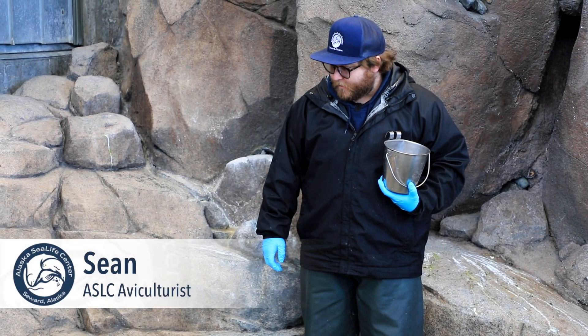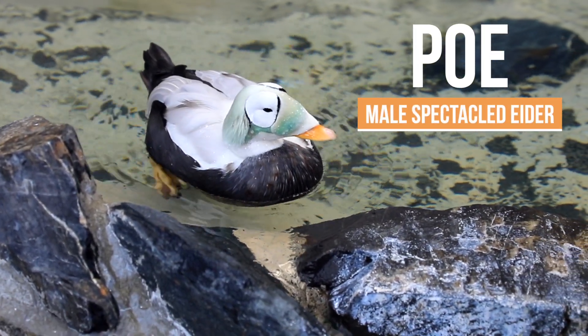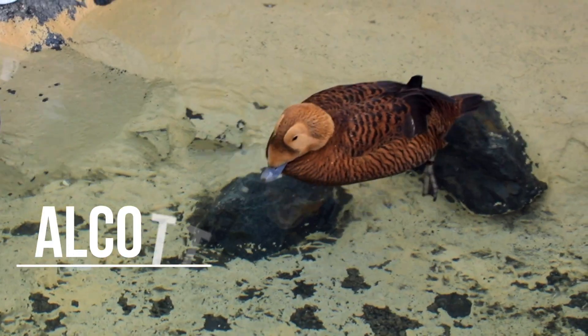This is Poe and Alcott, our speckled eiders of the aviary. Poe is our wonderfully colored male over here, and Alcott is our wonderfully brown bird.